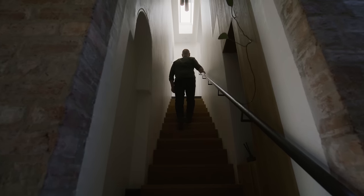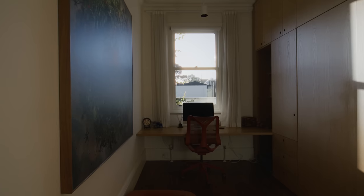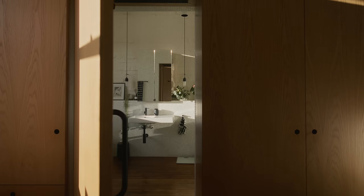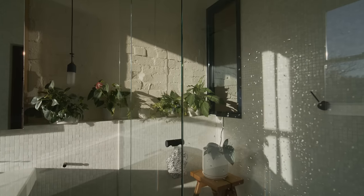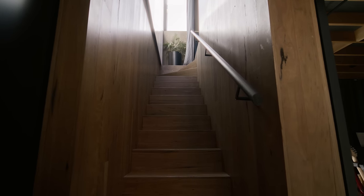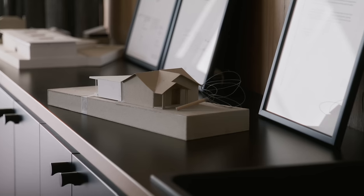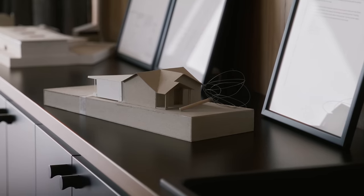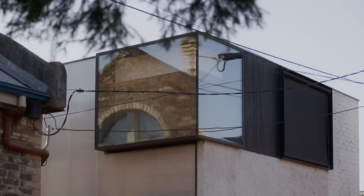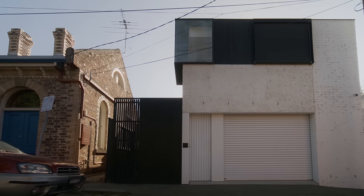Upstairs we have what's essentially a parents' retreat with a master bedroom, a little study space, and a little hidden ensuite. There's lots of exposed brickwork. And then we have the back building. Upstairs is currently used as my office, and together with the bathroom this could become a studio apartment for my son when he gets older, or a completely separate tenancy, because it can be accessed separately from the street and be locked off from the rest of the building and the property.